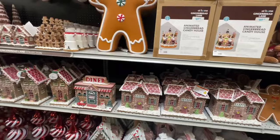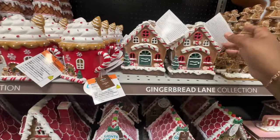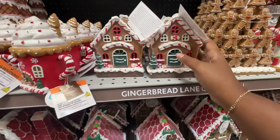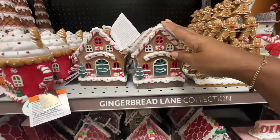Now they have this animated gingerbread candy house that lights up for $170. I thought that was nice. Then you have these light-up gingerbread houses — this one is $12, and then these are $12 as well. Like the little Christmas mug — it's cute. $17 for that.